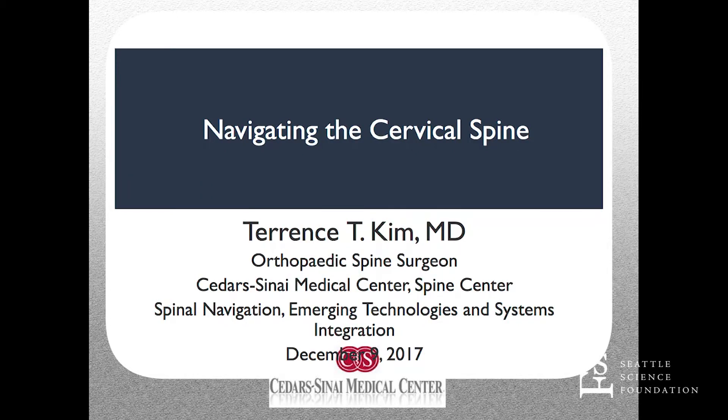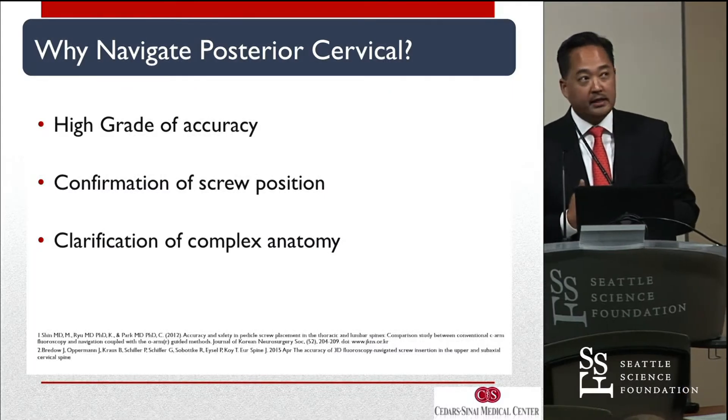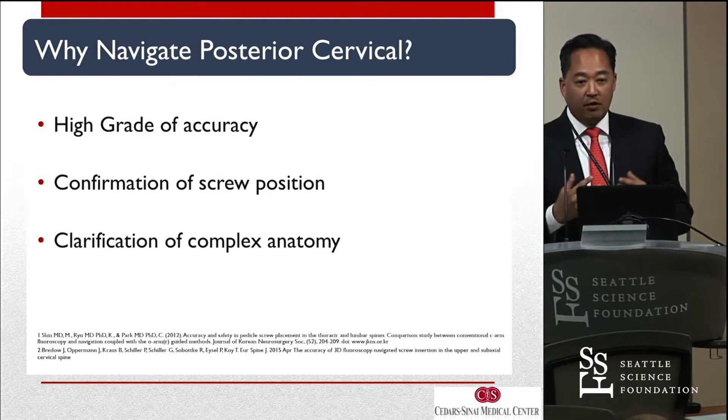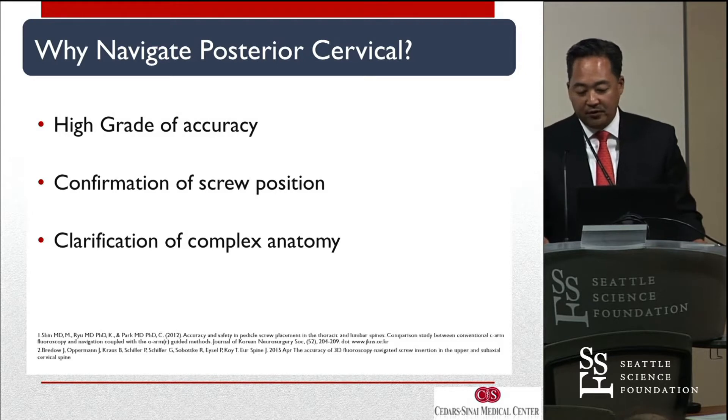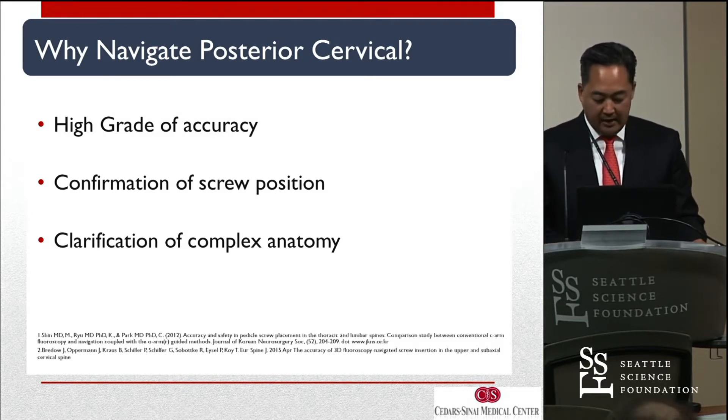Why navigate posterior cervical? If you're looking to increase your accuracy, if you're wanting to confirm screw positioning, if you're trying to clarify complex anatomy — especially cervical pedicle screws — navigation is certainly appropriate.